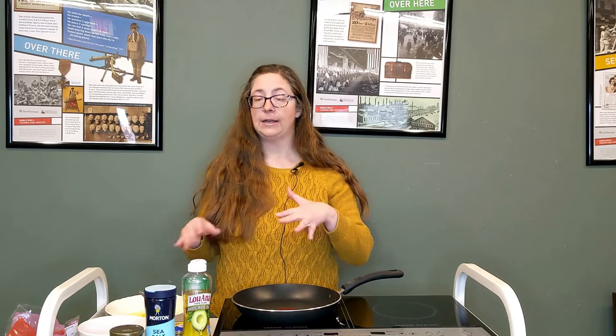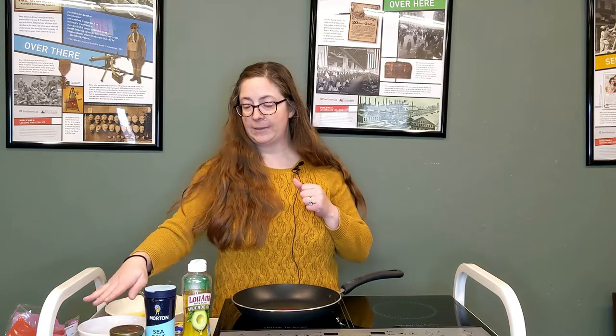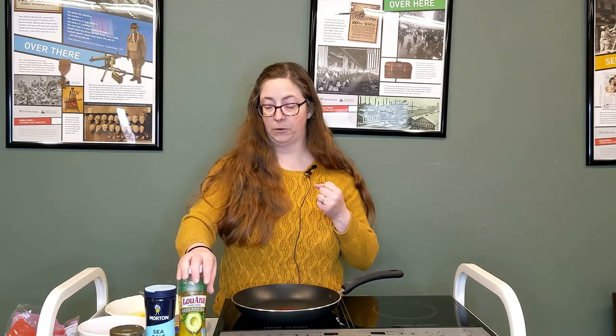The dish I'm making today from the third Nom Nom Paleo book is the pesto garden scramble. It is pretty much a breakfast, but I love having breakfast any time of the day, so I would eat this for dinner as well. It was a really simple ingredients list — eggs, tomatoes, some salt, ghee or avocado oil (I grabbed avocado oil), some minced garlic, pesto, pepper. You could use kale or spinach — I hate kale, so I'm using baby spinach — and then some walnuts.